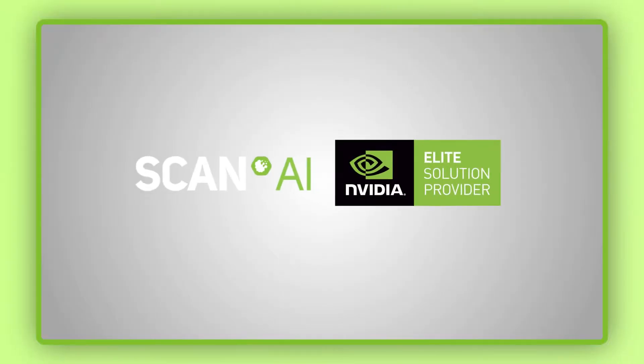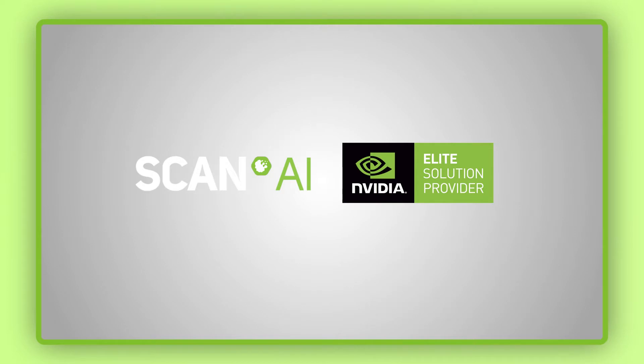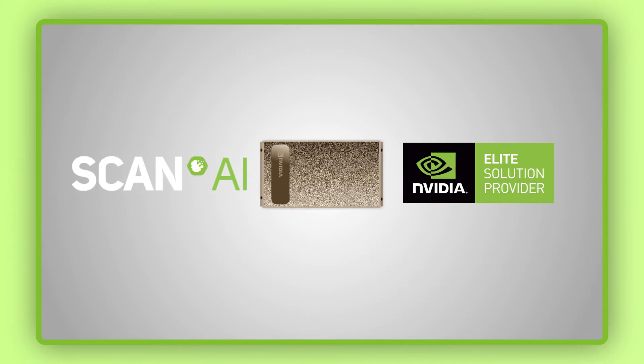Scan AI, as a leading NVIDIA elite solution provider, can deliver a variety of enterprise infrastructure architectures with the DGX A100 at their centre.